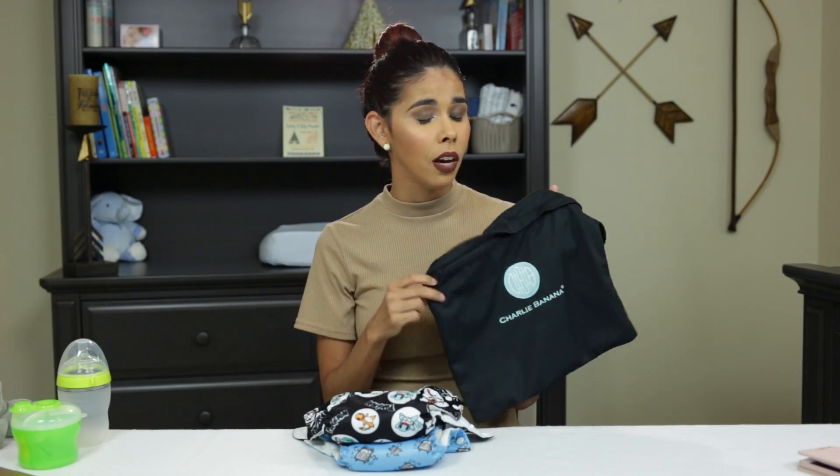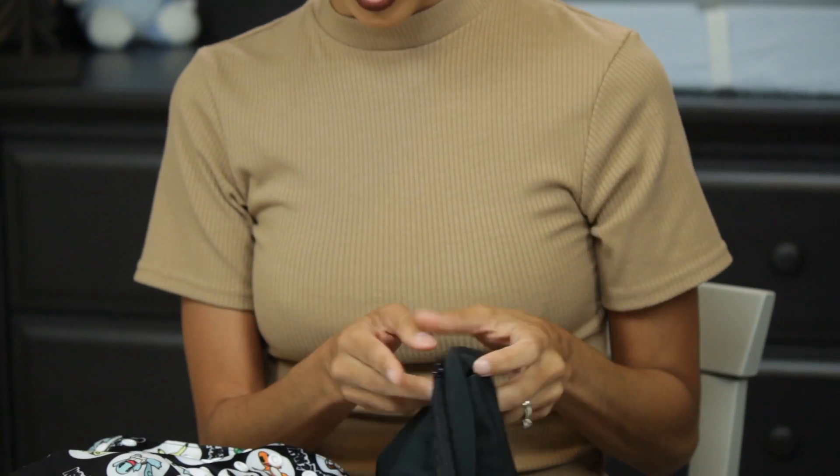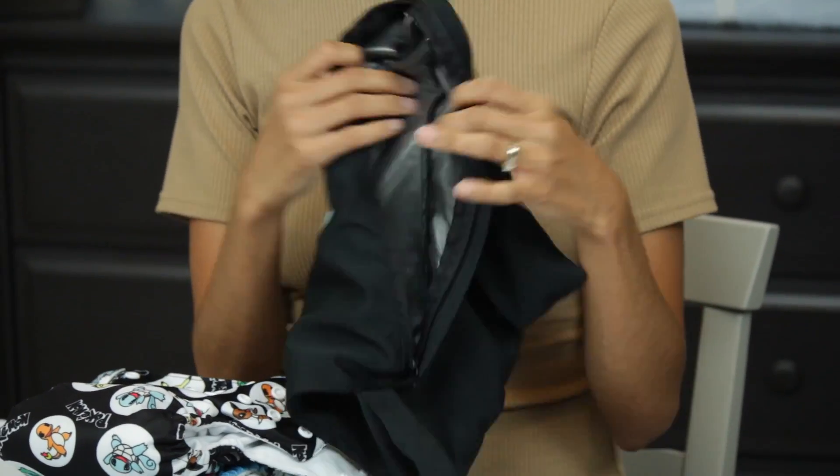If you have cloth diapers you also want to have a wet bag. This is where you put the cloth diapers after they've been soiled. You just put them in here, zip them up, and then once you get home you can put them in your diaper pail or go straight into the wash.